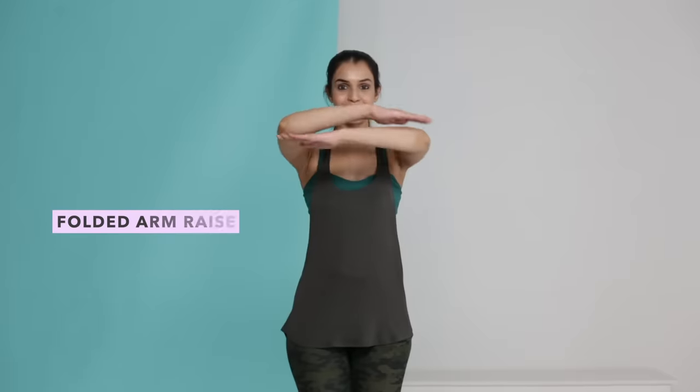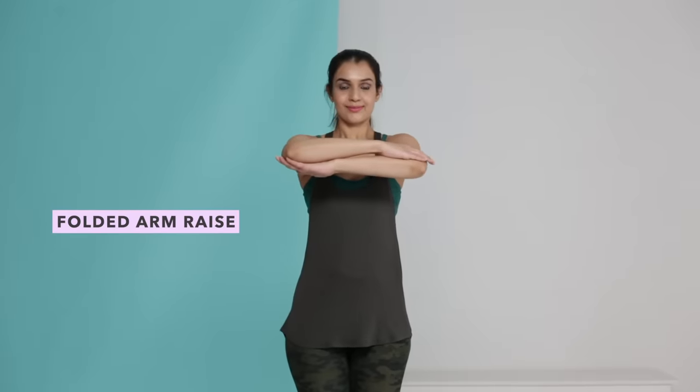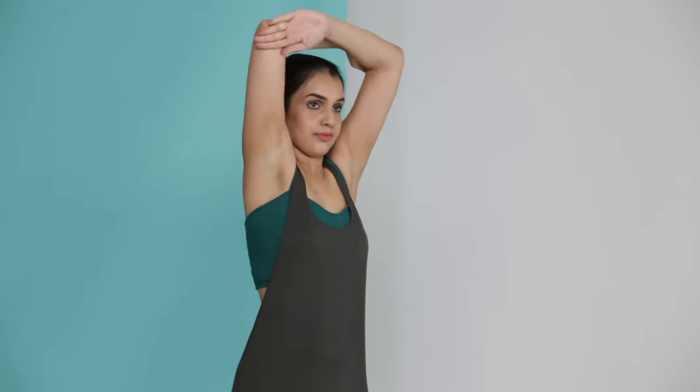A few simple exercises can help tighten the tissue — just make sure that you're consistent with them. Try a folded arm raise where you cross your arms in front of you and then raise and lower them slowly.